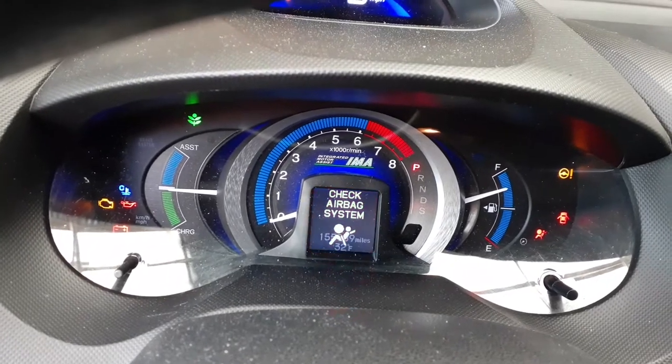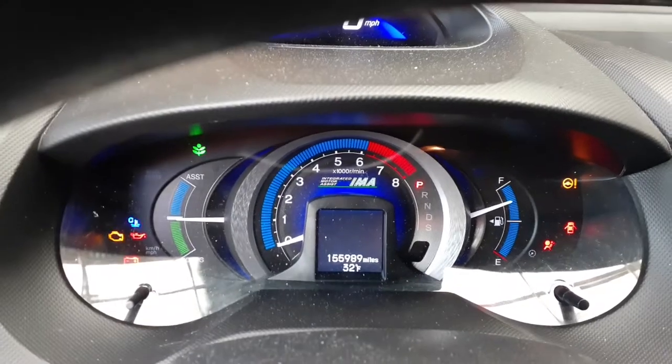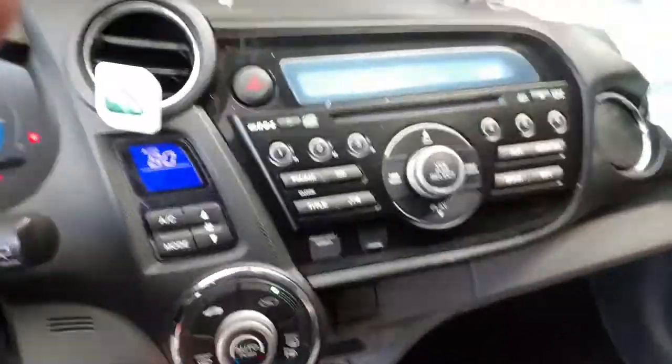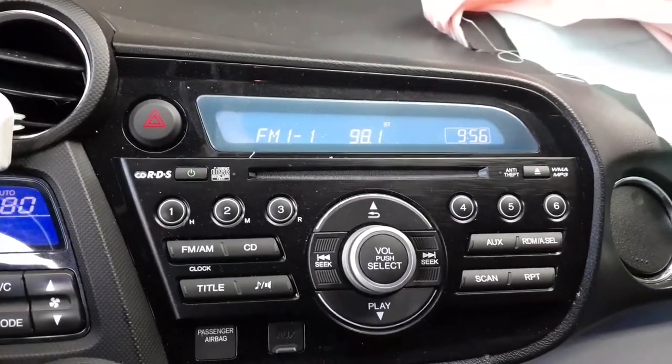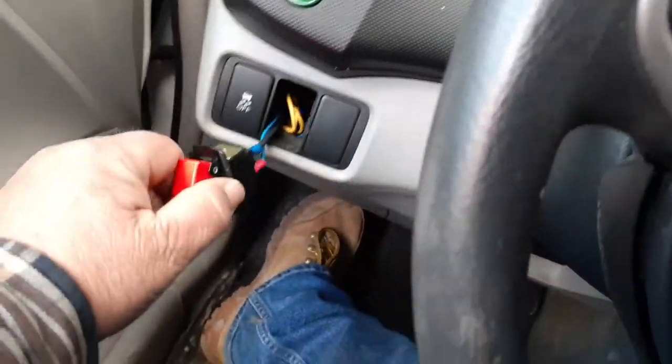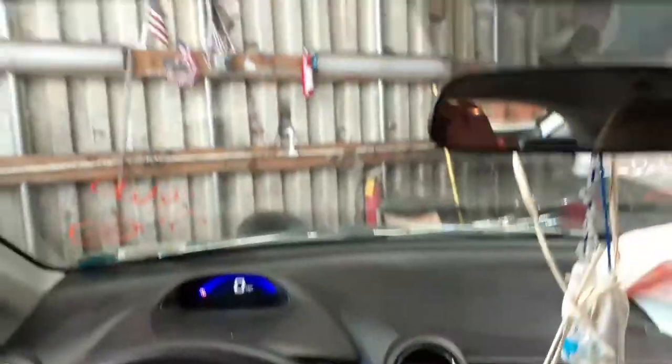There you go. 155,989 miles. Everything's working on there. Good radio — 98.1 being played. Automatic temperature control, all fine, works. Eco button. Skip control. Everything is there. Visors. 4G mirror. Windshield's broke. Bag's bad. Pretty much that's it.